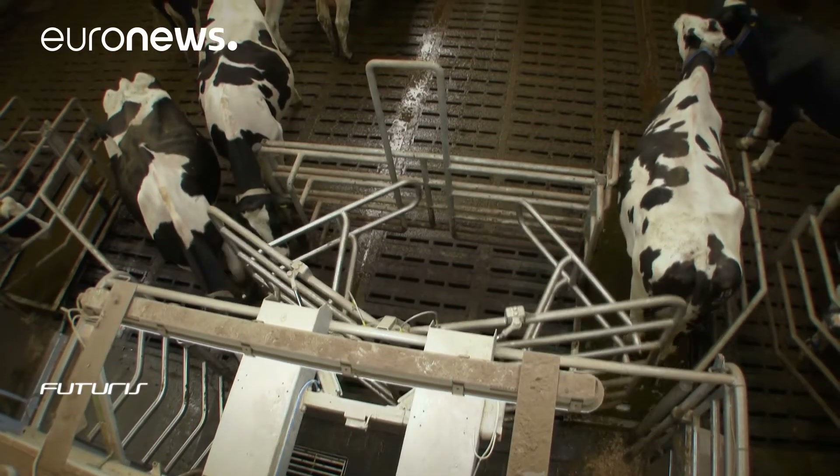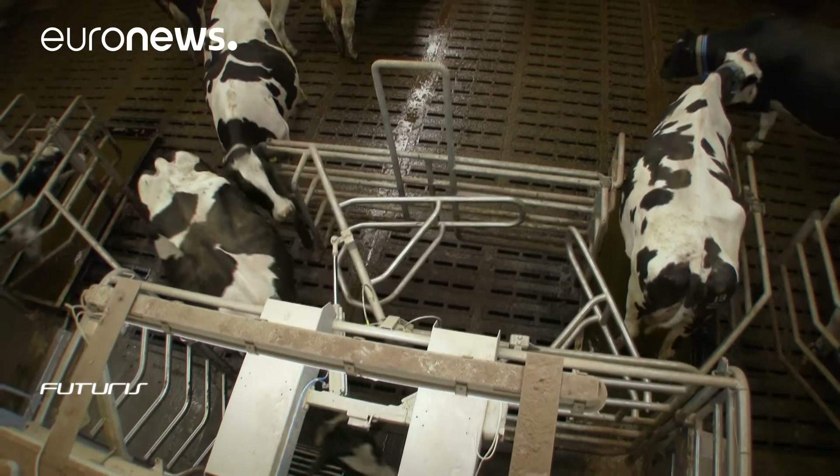The first stage is to find the extent of issues and collect data across the farm so we know what's going on. Then we can identify the causes of inefficiencies, and once we know the causes, we can find solutions to those problems.